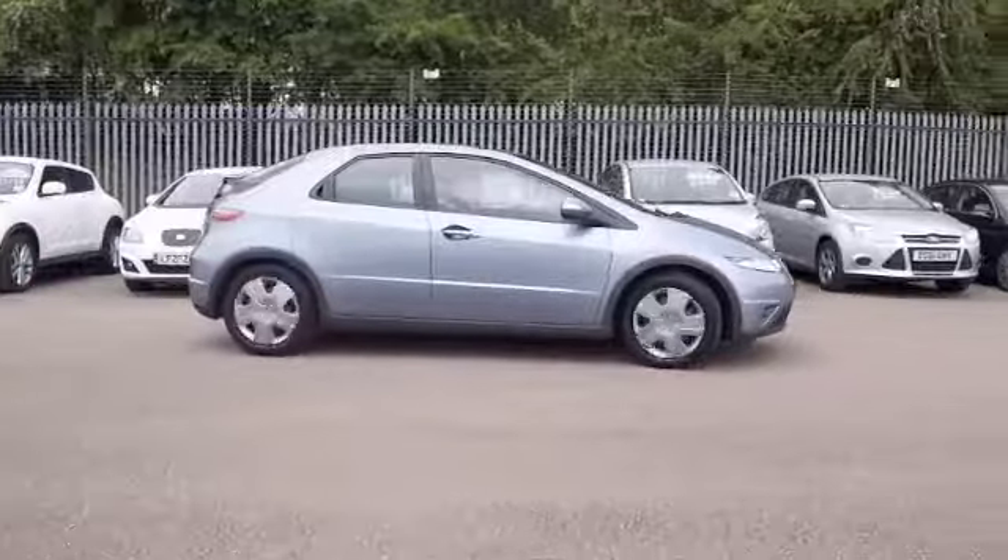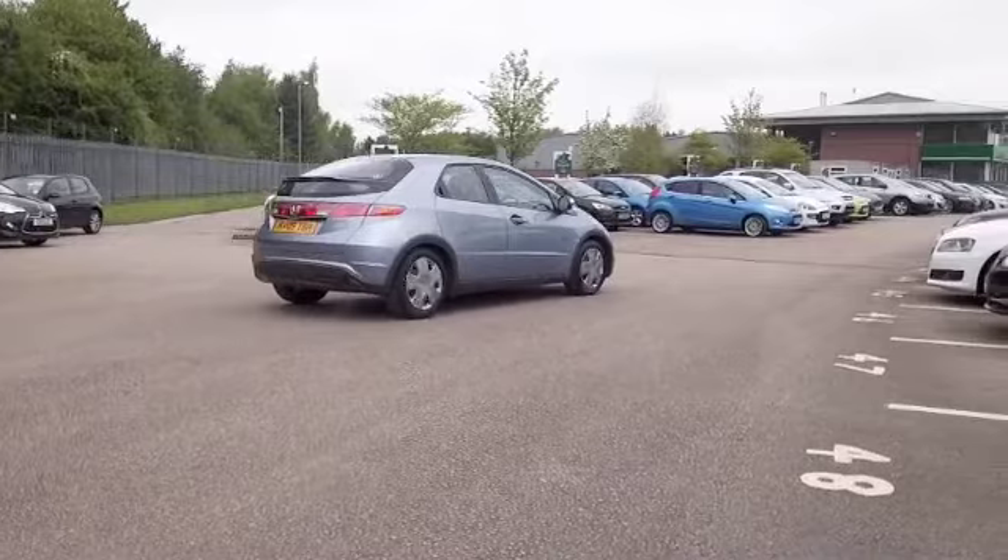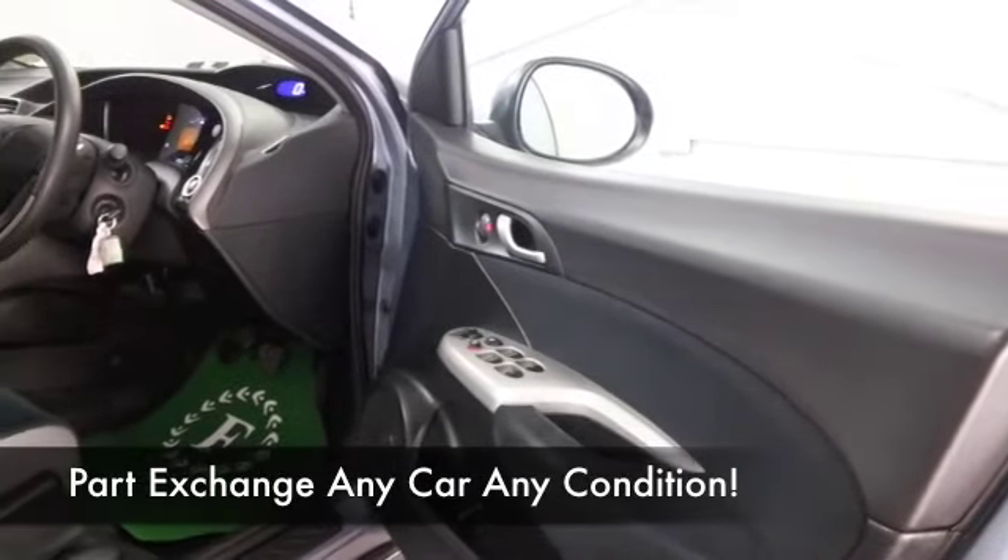You're not going to find this is going to be too bad on those running costs. Group 4 insurance, and if you're taking it easy on a long run, you'll expect about 57 MPG. So I think that's pretty fair.